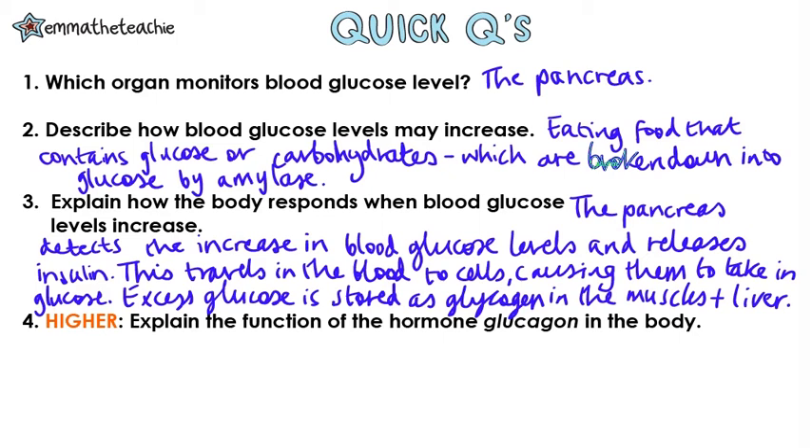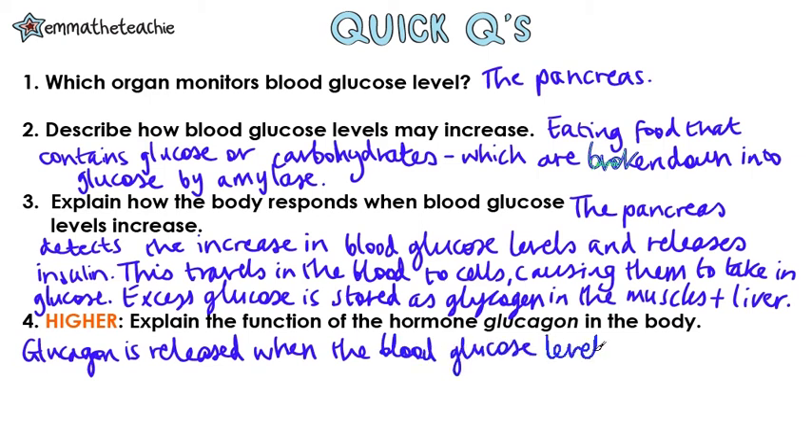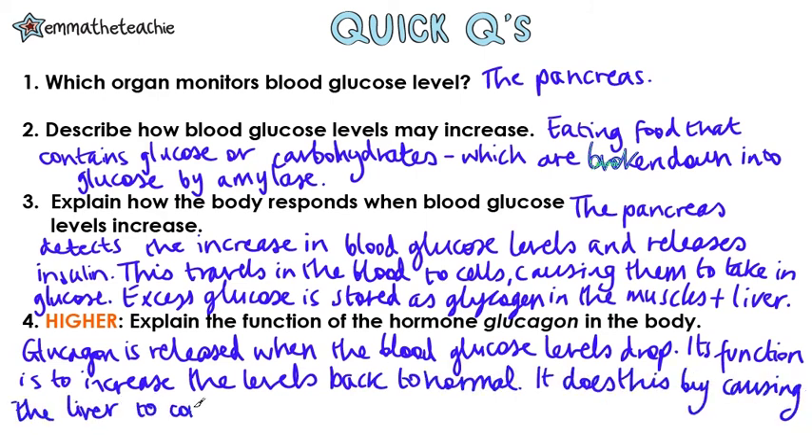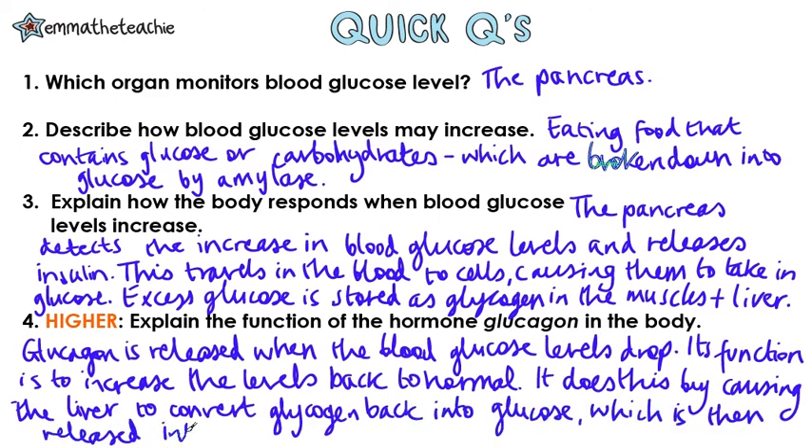This question is for higher tier only. Explain the function of the hormone glucagon in the body. Your answer should start by stating what the function of glucagon actually is and then go on to explain how it achieves this. Glucagon is released when blood glucose levels drop and its function is to increase the levels back to normal. It does this by causing the liver to convert glycogen into glucose, which is then released into the blood.